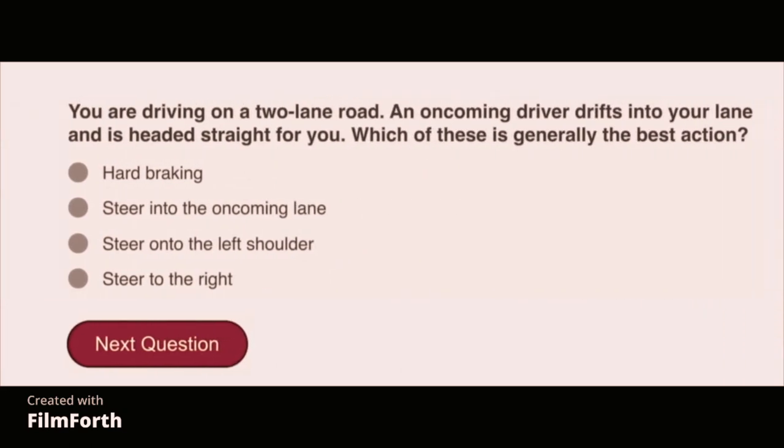You are driving on a two-lane road. An oncoming driver drifts into your lane and is headed straight for you. Which of these is generally the best action? Steer to the right.